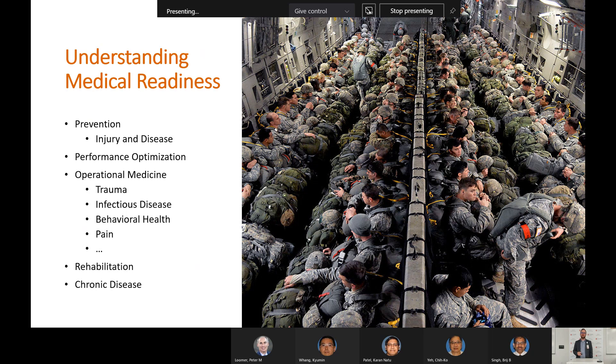Key focus areas include performance optimization, operational medicine, trauma, infectious disease, and behavioral health. Medical readiness will change depending on current threats. Think of the emerging threats we have right now — Russia, China, the war in Ukraine — readiness is going to change based on threats relative to those areas.